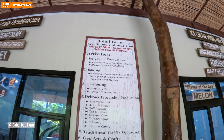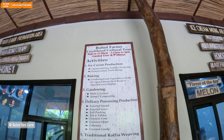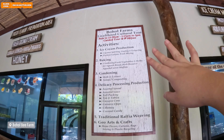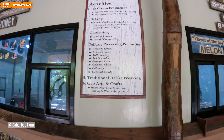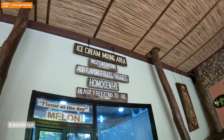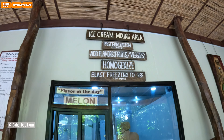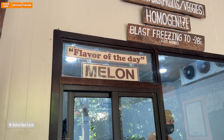They have a pa-tour here: Bohol Farms Livelihood Cultural Tour. The first batch is 9am to 11:30am and the second batch is 1:15pm to 3pm with a guided tour. The fee is 8 pesos and everything that happens here is included, even the bargaining. It's great, but you can also cut it by going on your own, though you won't have the history of what's happening.